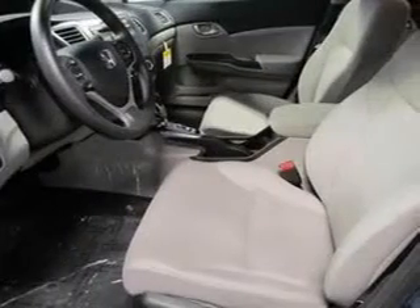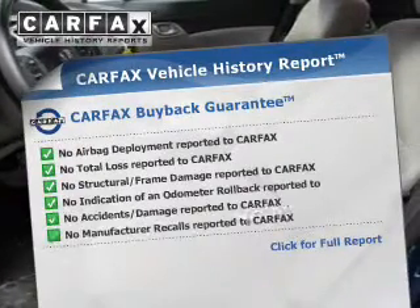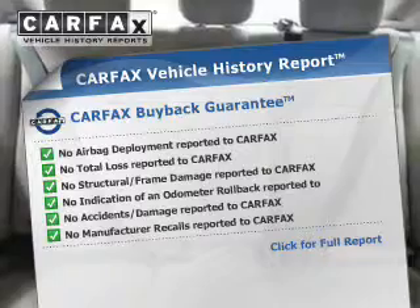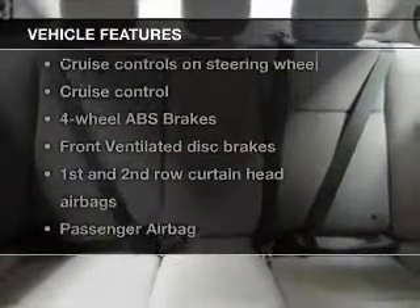The anti-lock braking system will help keep you safe on the road. Know the history on this ride and greatly reduce your buying risk with the included Carfax Vehicle History Report. And with these notable features, you won't want to miss out on the opportunity to own this amazing ride.